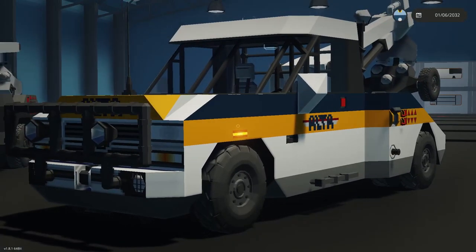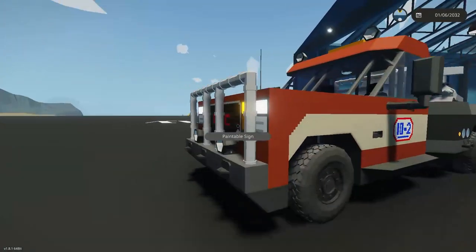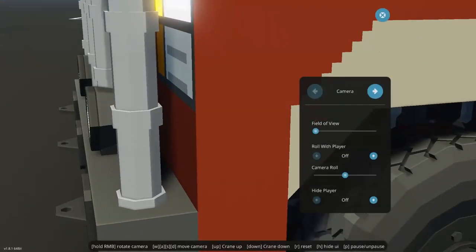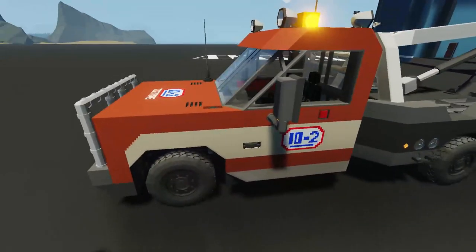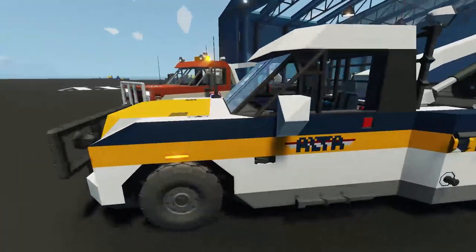On the new truck the front is much more updated, whereas on the old one it's just kind of boxy — I didn't really have much idea of how to change the style of the front, so it's like a full-on box or cube. The new one has a much more defined, streamlined shape while still being a boxy truck.